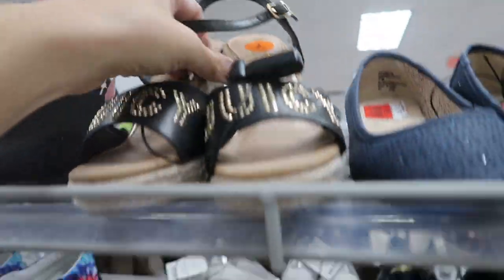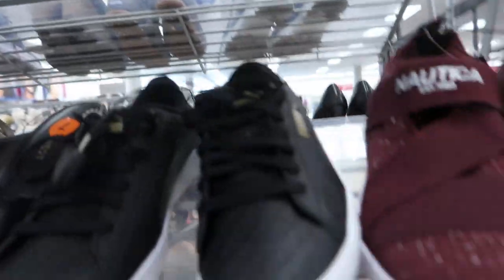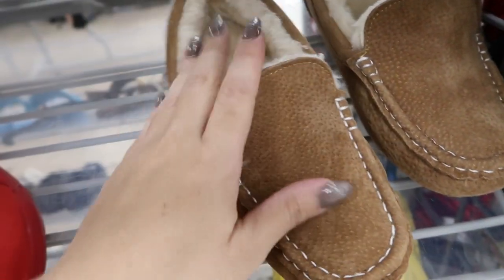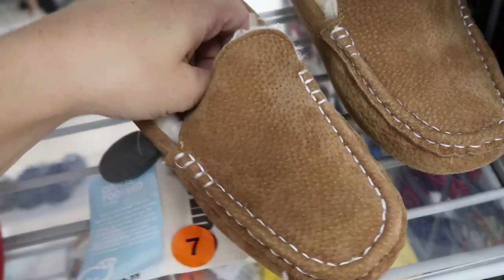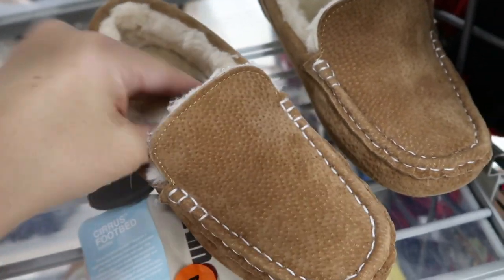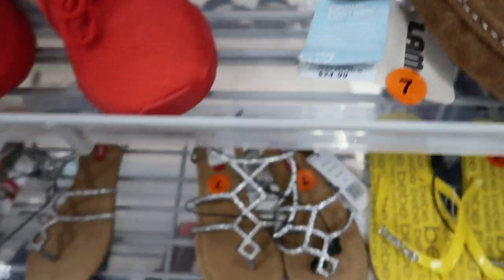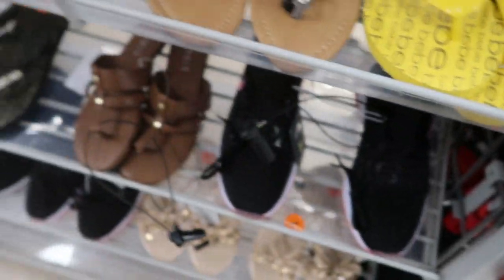The Juicy wedges are $16.99. These sheepskin slippers are $24.99 and this is real sheepskin, not fur — really comfy, and a cute gift idea.